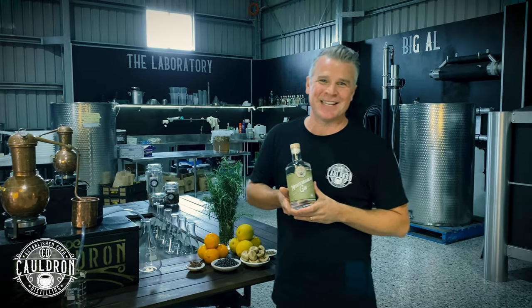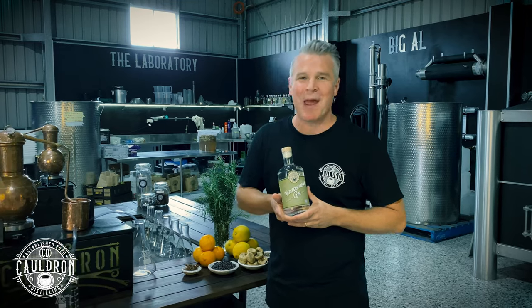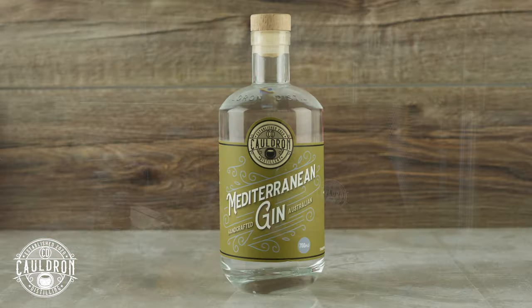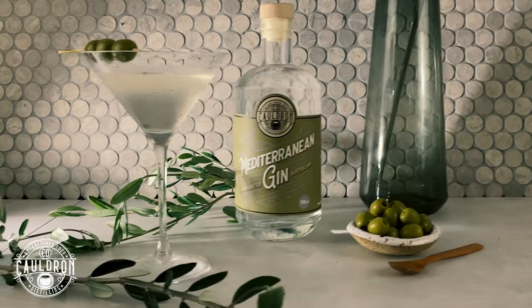G'day, my name's Darren Stewart, Head Distiller here at Cauldron Distillery, Tambourine Mountain, the Hinterland of the Gold Coast, and I'm just super excited to introduce you to our newest gin. It's a Mediterranean gin, it's limited release here and it's on sale now.